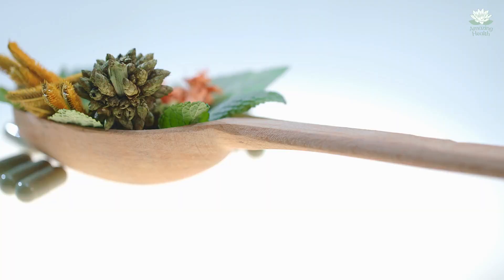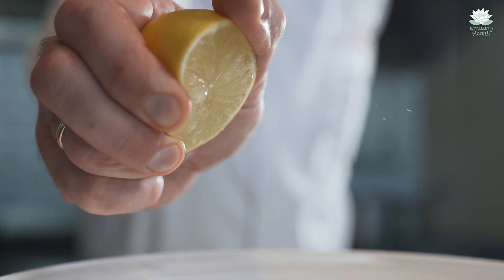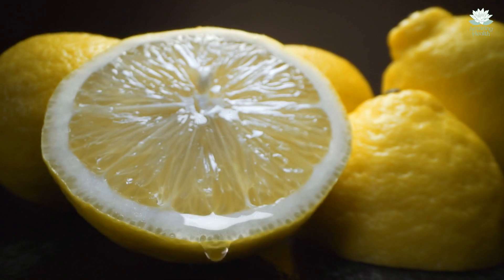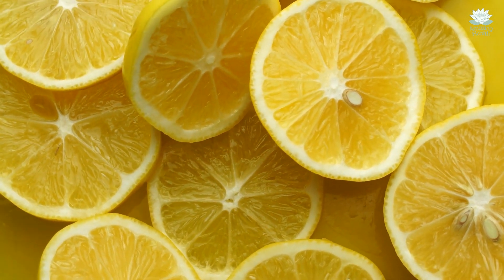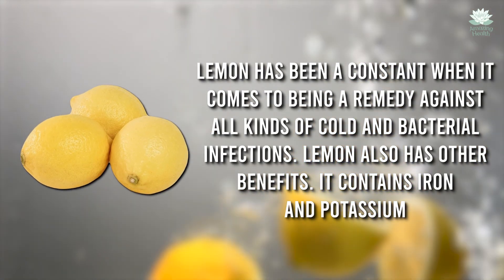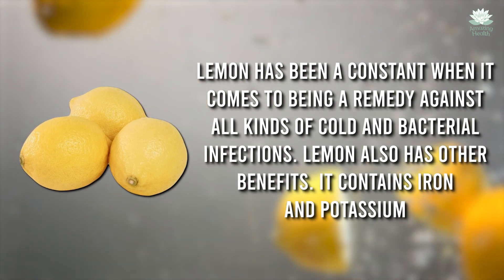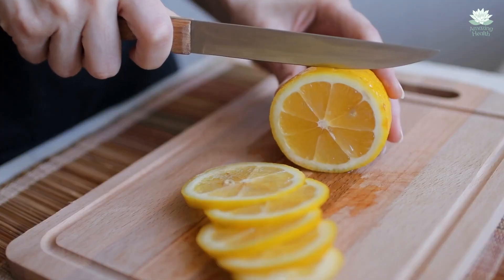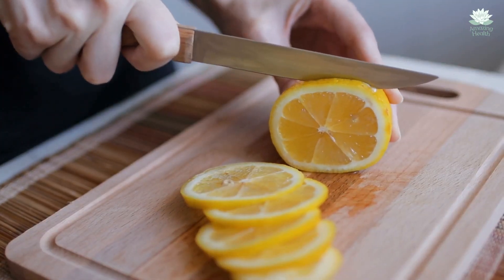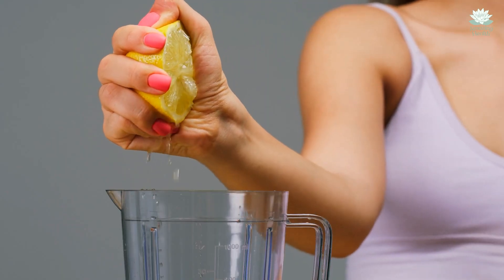The first ingredient for this recipe is one whole lemon. As many of you already might know, lemon is a common ingredient when it comes to a fight against bacteria. While it is a potent remedy against colds, it also helps build our immune system. Lemon has been a constant remedy against all kinds of cold and bacterial infections. It contains iron and potassium, which contribute to reducing bad cholesterol in the blood. This further helps in normalizing blood pressure and heart function.